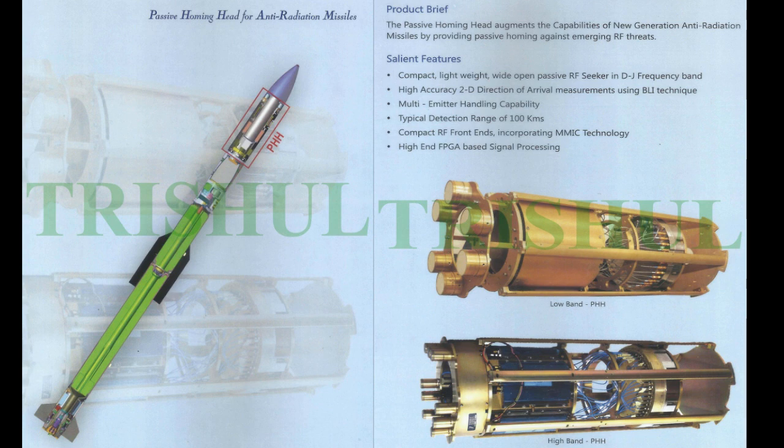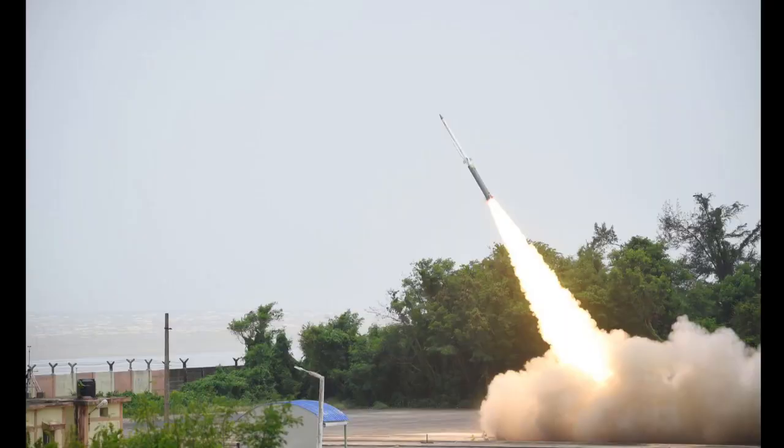Integrated static firing of the dual-pulse rocket motor has been successfully demonstrated. The SFDR is designed with an advanced propulsion system having thrust modulation using a hot gas flow controller. The missile is configured with a reduced smoke nozzle-less booster, having a range of 120 km at 8 km altitude with a speed of 2.3 to 2.5 Mach.